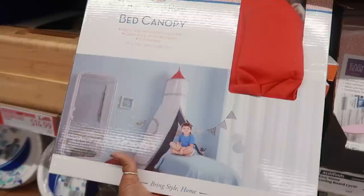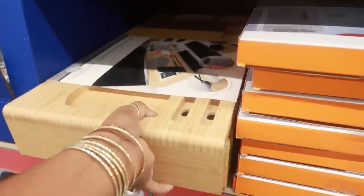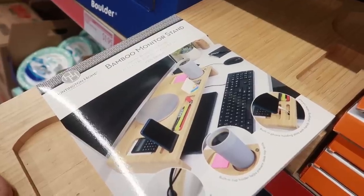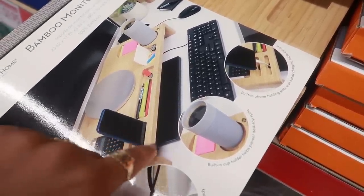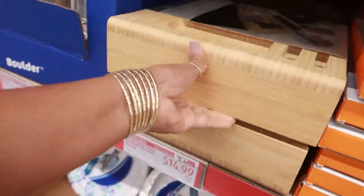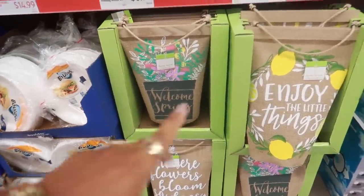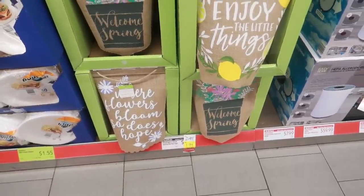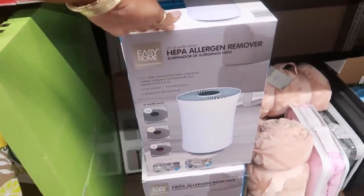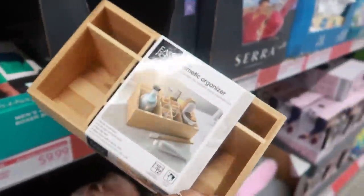That's cute — a little rocket ship for $15. Bamboo monitor stand — oh, this is cool! It has a little area for your phone and the cord to go through the bottom, and it's only $15. These little signs right here are on sale for $1.99 — spring themed. The allergen remover is $60. They have a small cosmetic organizer for $10.